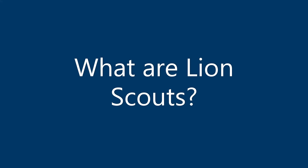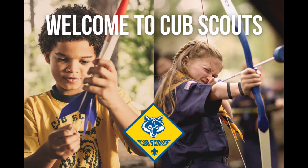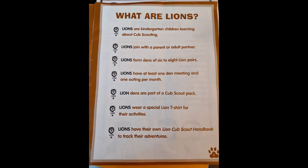So what are Lion Scouts? Lion Scouts are kindergarten children learning about Cub Scouting — think of it as Cub Scouting light. It's an introduction to Cub Scouting for the whole family. The uniform is not the full uniform; it's just a t-shirt and a ball cap. Some of us have prior scouting experience, some don't. For those just joining or coming back as a parent after being away since childhood, welcome — this is a great way to get your feet wet and see what Scouts is all about now.